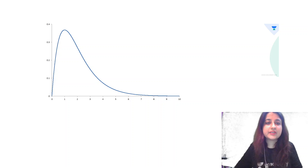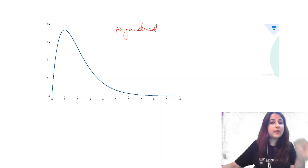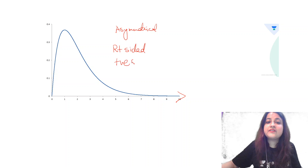What is this type of distribution? This is not symmetrical — it is asymmetrical, so it is definitely skewed. Is it positive or negative? Look at the direction of the tail. The tail is pointing towards the right side, so it's right-sided or positive skewness.